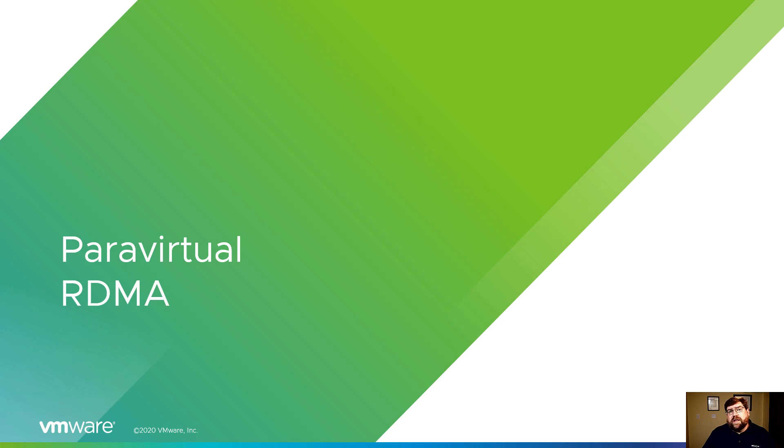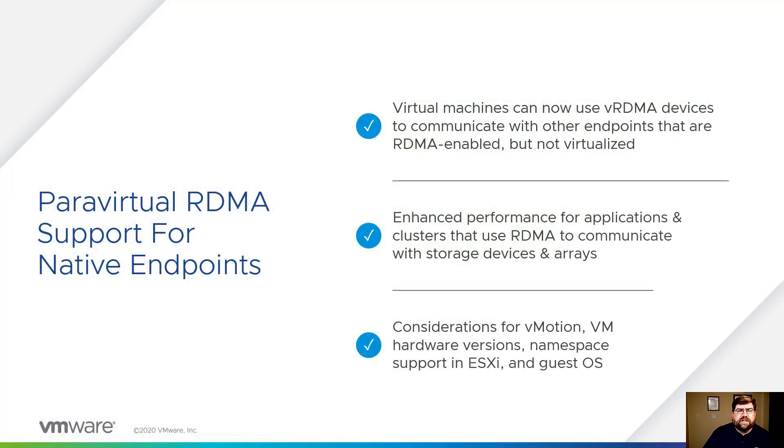Para-virtual RDMA — remote direct memory access. There are a lot of clustered solutions and clustered applications, including clustered storage, that are starting to use RDMA for its communication protocol. RDMA is lightweight and fast, and we now support it — we can virtualize it and improve performance for VMs that are attempting to do that. Still can't vMotion for it, but you've got to start somewhere. You need hardware version 18 and namespace support, and your guest OS needs to support it.